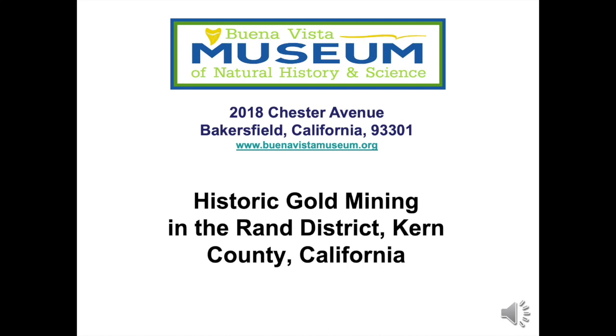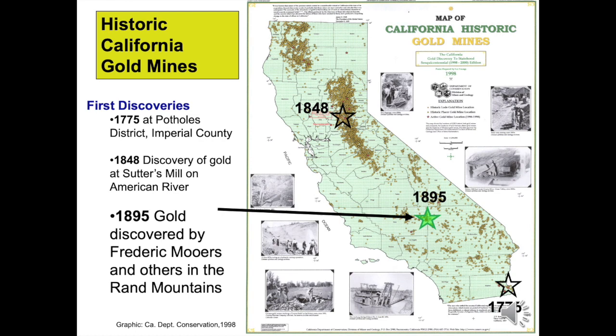Welcome to this video about gold mining in California. This PowerPoint video covers the fascinating history of the Rand Gold Mining District. It was prepared by Buena Vista Museum of Natural History and Science. We invite you to visit us at 2018 Chester Avenue in downtown Bakersfield, California. Please visit our website at www.buenavistamuseum.org.